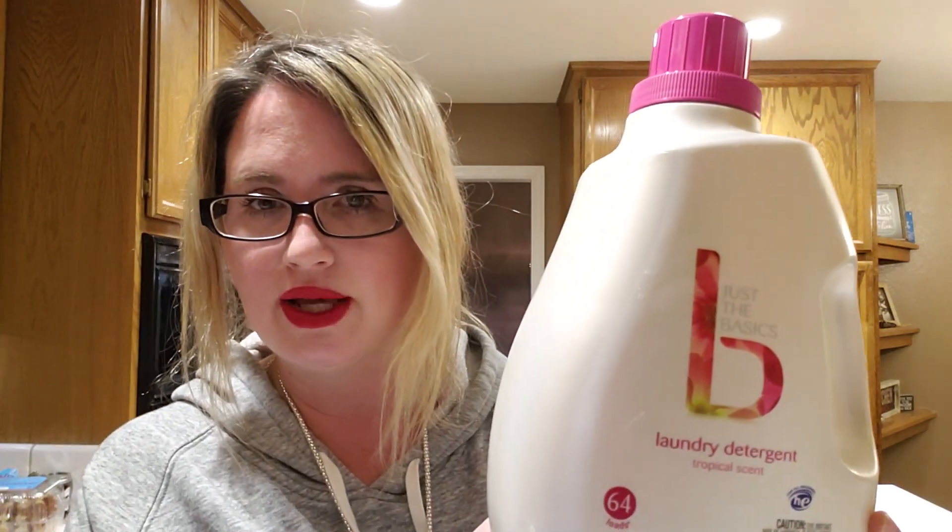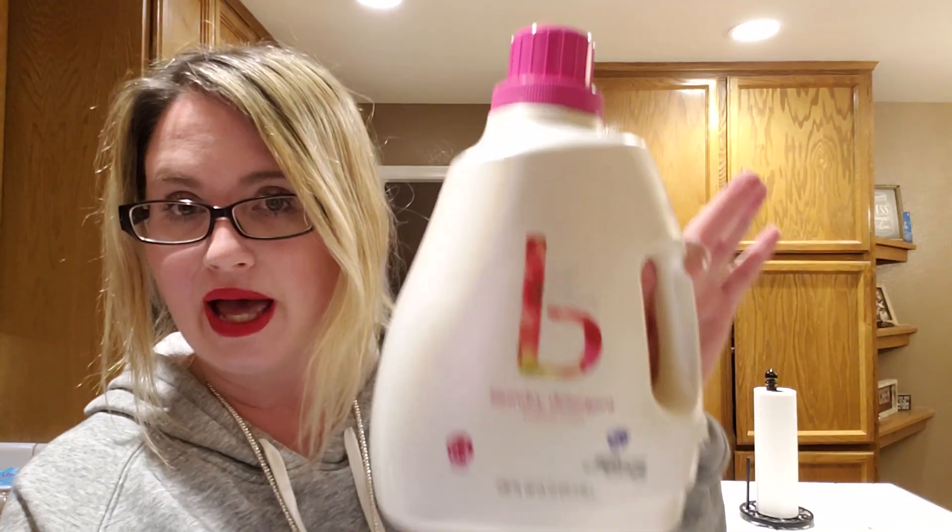Alright, back to the CVS haul. The last thing I got is this laundry detergent and I love it. It's a tropical scent, 64 loads, and it's the CVS brand. It was on sale for $2.99 and this stuff smells so good. I had bought it before, like twice before. I had a $2 off household item coupon, so it made this $0.99. Yeah, $0.99 for this — it's heavy and it's going to last me. I have a big family so I'm doing laundry constantly, so anything like this helps when I can get discounts like that.